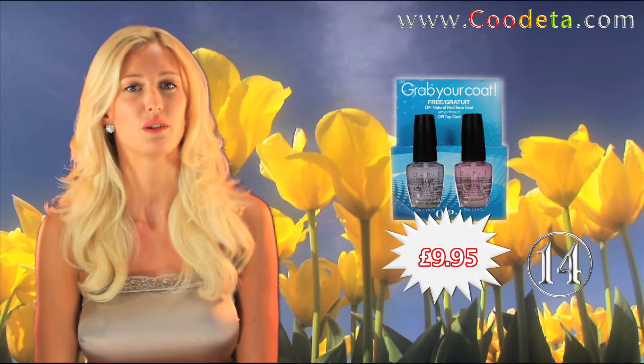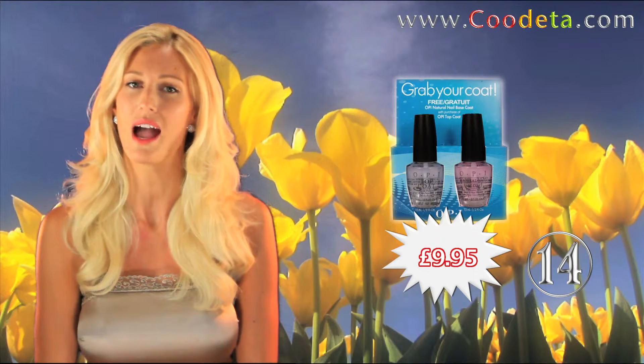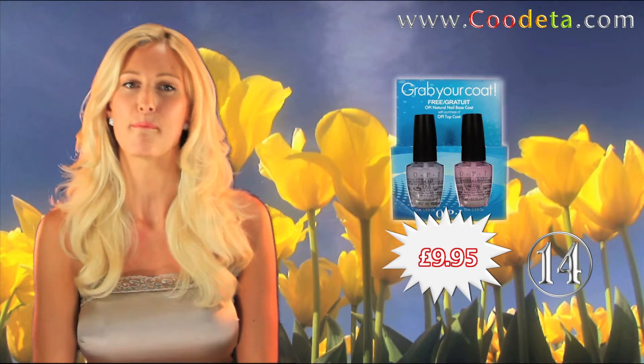Perfect your manicure with deal number 14, OPI Grab Your Coat, Natural Nail Base Coat and Free Top Coat, keeping your nail lacquer protected for maximum wear.